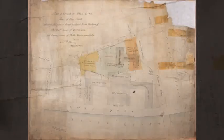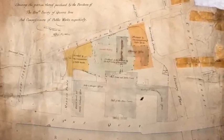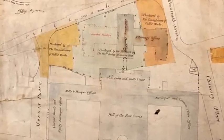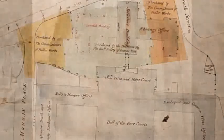This map, showing the forecourts area of Dublin, was dirty, torn and very fragile. Adhesive stains were also clearly visible. It has now been fully conserved and lined with Japanese paper. The land purchased by the Commissioners of Public Works and the Honourable Society of Queen's Inns at Pill Lane near the forecourts can now be viewed.